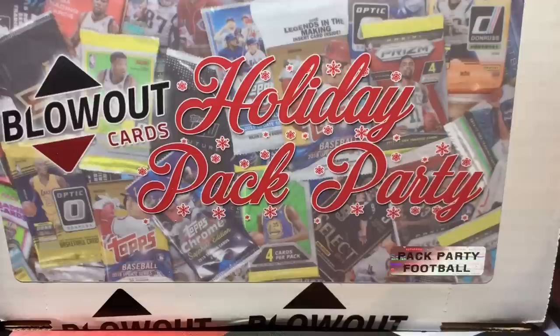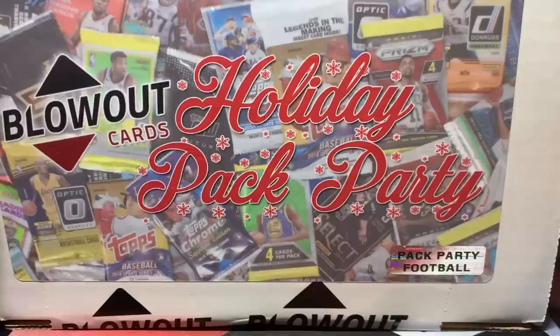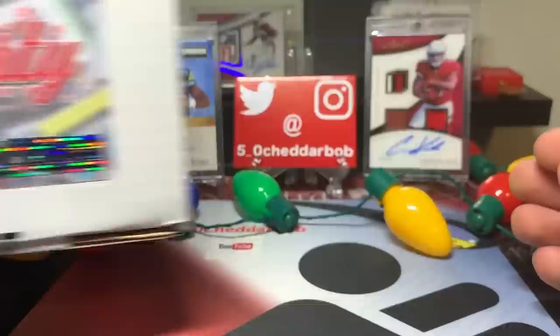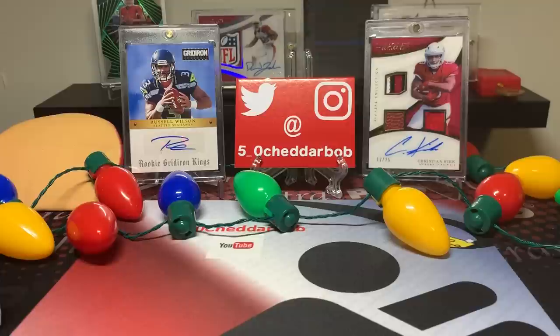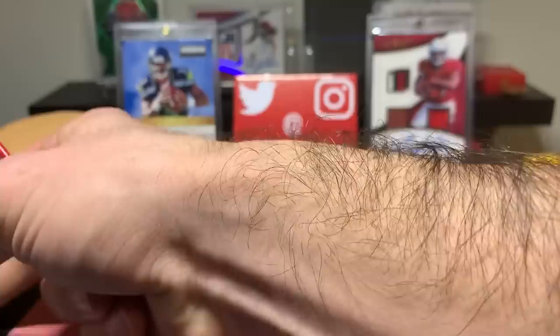They do have three different options: football, basketball, and baseball. I started with the football. What you get in here is 20-25 packs, randomly selected. They do mention that there's hobby and also retail in here, so I'm hoping the majority of it is hobby. These were $120.